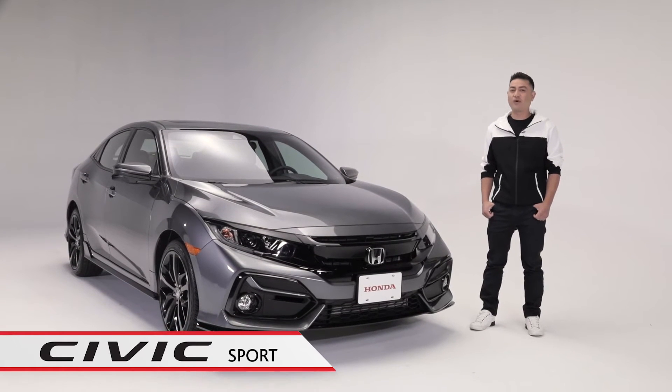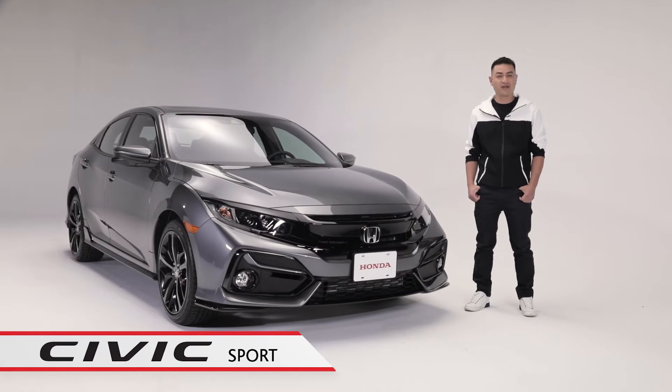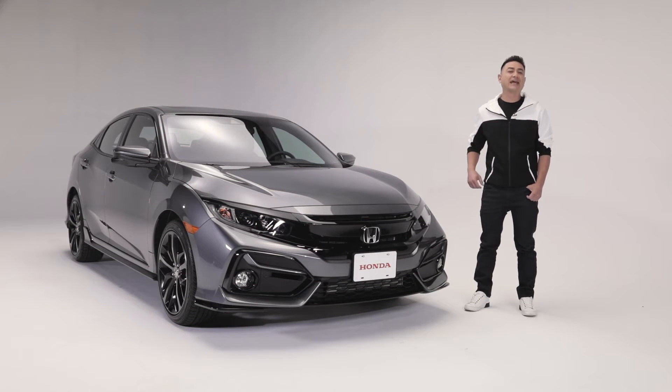The Civic Hatchback Sport is elegant, sporty, and packed with premium options and dynamic features that will enhance your driving experience. Now let's take a look at some of the highlights.